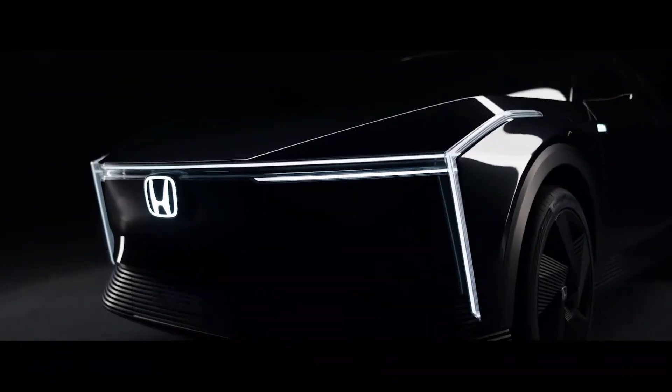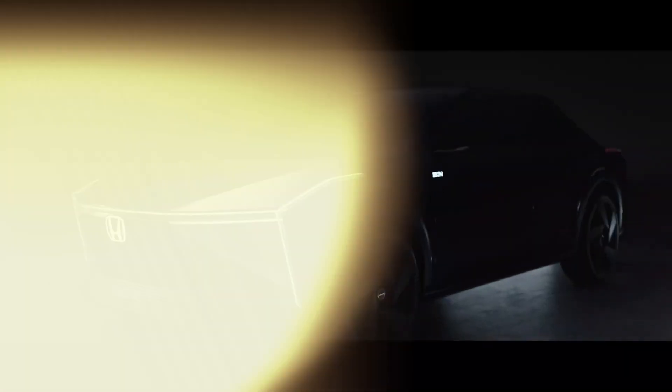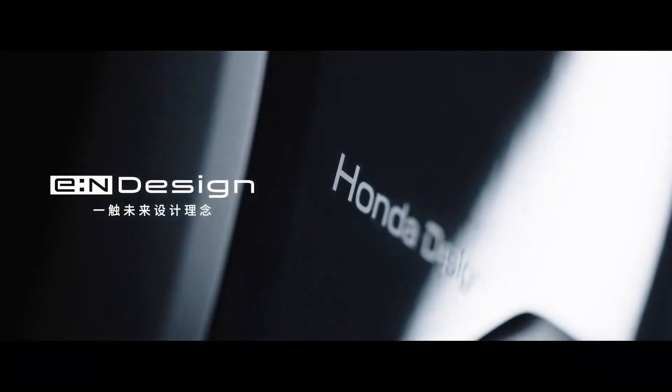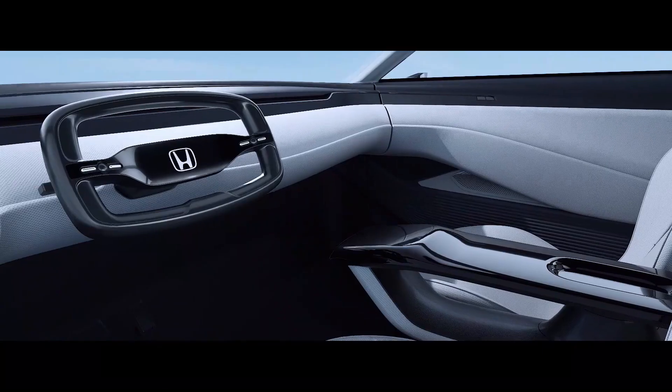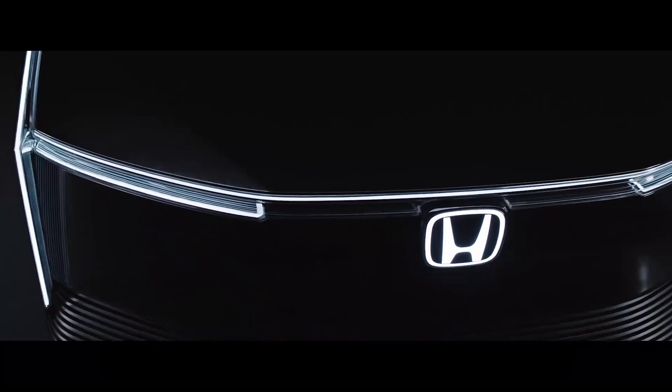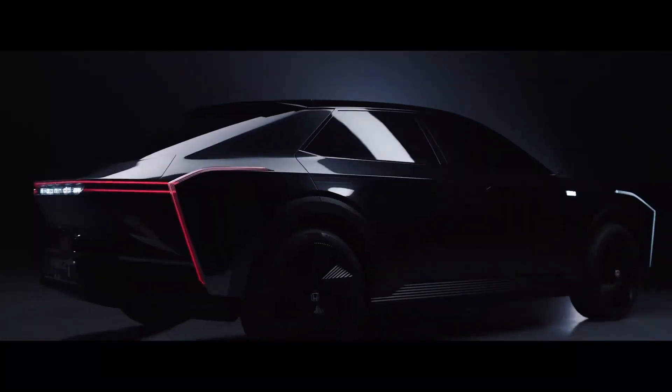This is actually happening! Honda is all set to transform the EV world with its Honda EN2. What's intriguing about the new Honda EN2, and will Honda be prevailing in the EV market with its new concept?